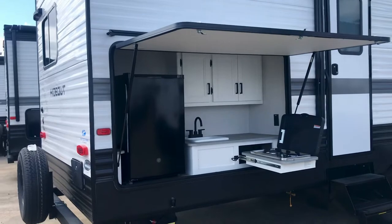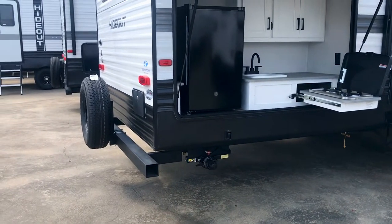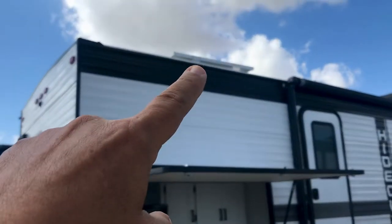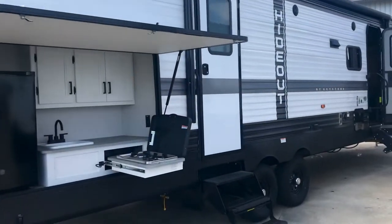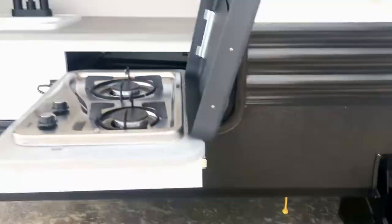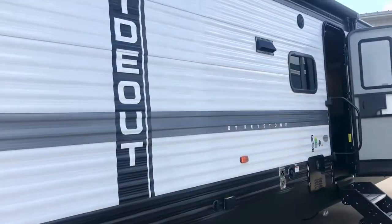Here is an outdoor kitchen — that's a huge outdoor kitchen. It's got power stabilizer bars, a power tongue jack, an outdoor shower, a solar panel up on the roof, and a quick connect for a gas grill. You could plug in this grill right here, or your own grill if you want to.